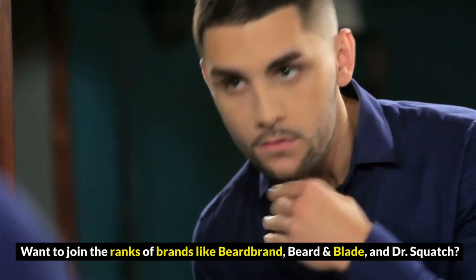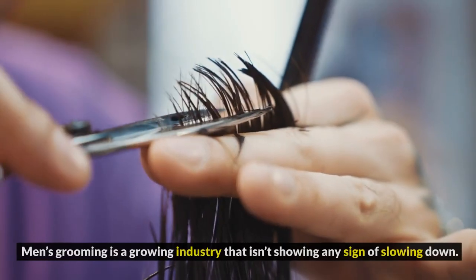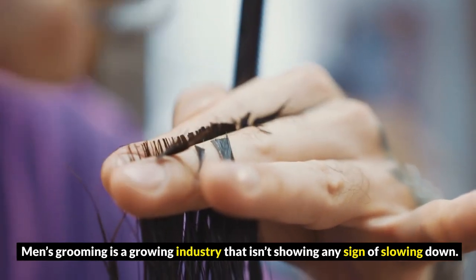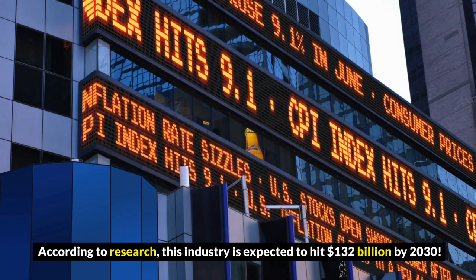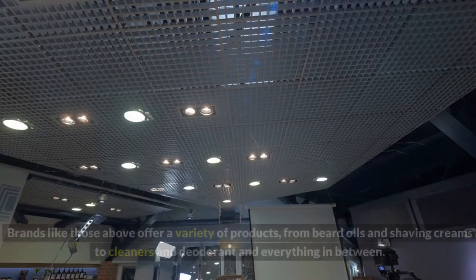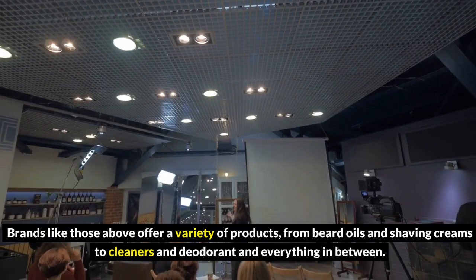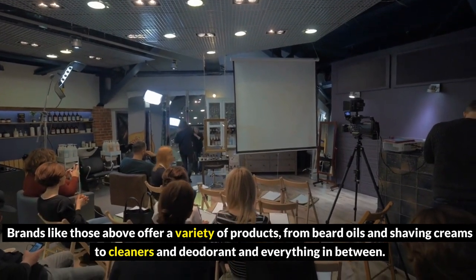10. Sell men's grooming products. Want to join the ranks of brands like Birdbrand, Beard & Blade, and Dr. Squatch? Men's grooming is a growing industry that isn't showing any sign of slowing down. According to research, this industry is expected to hit $132 billion by 2030. Brands like those above offer a variety of products, from beard oils and shaving creams to cleansers and deodorant, and everything in between.